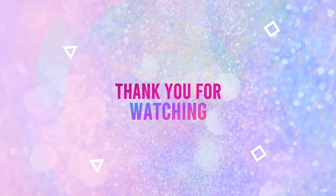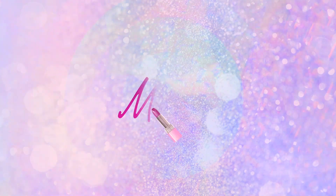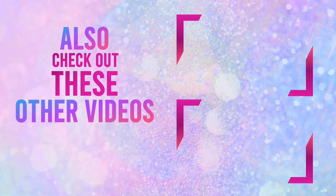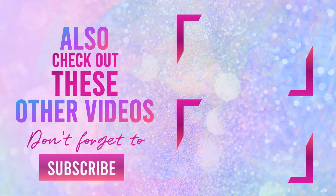I love your faces. I'll see you in my next video. Bye for now.